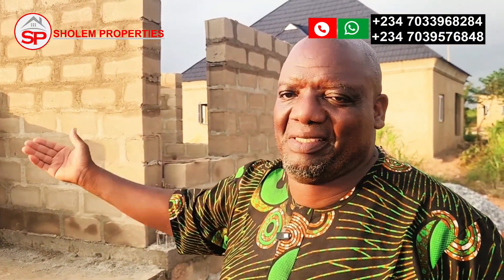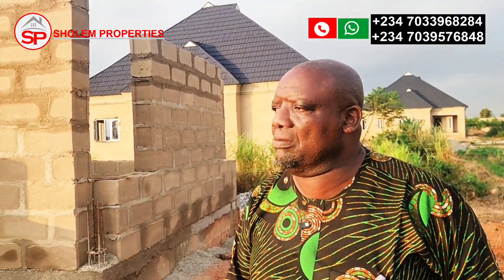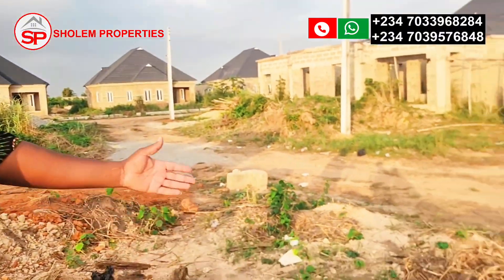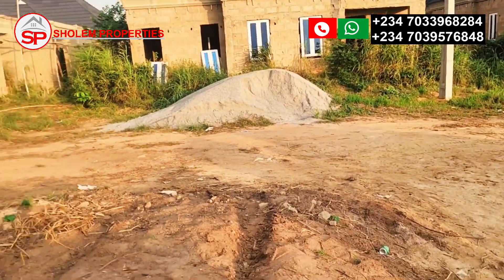We will make sure to install the burglar-proof on the windows, the front door, and the kitchen door at the back, along with a pop ceiling. The rest — including the fence — will be completed by the buyer. We will raise the fence about two or three courses above the ground, and when they buy, they finish it themselves. That's what we're doing with the house.